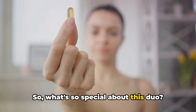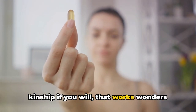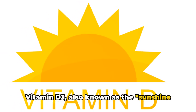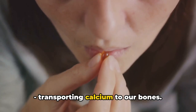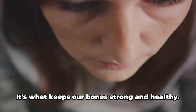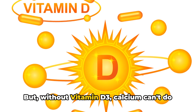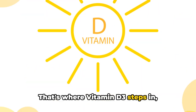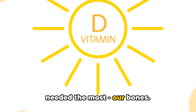What's so special about this duo? They have a unique partnership that works wonders for our health. Vitamin D3, also known as the sunshine vitamin, is responsible for a vital task: transporting calcium to our bones. Calcium is the building block of our skeletal system — it's what keeps our bones strong and healthy. But without vitamin D3, calcium can't do its job. That's where vitamin D3 steps in, ensuring that calcium reaches where it's needed the most — our bones.